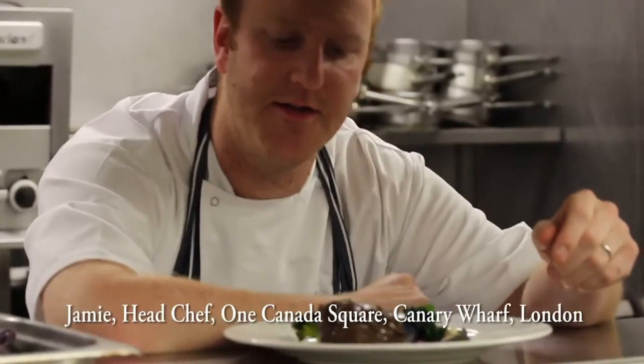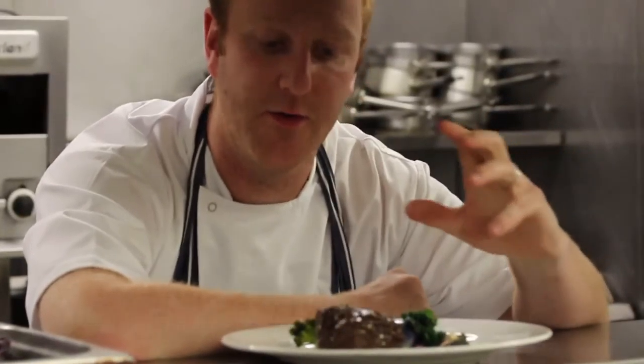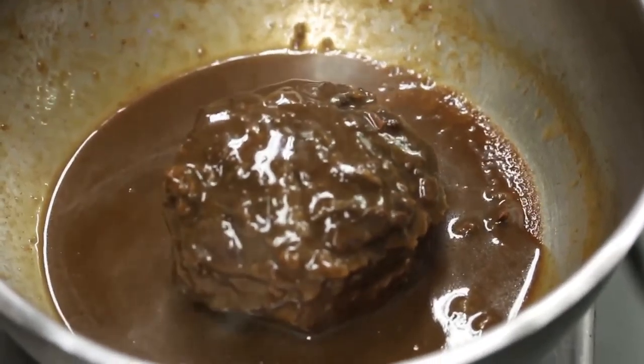So we're back in the kitchen after our supplier tour, and this is the amazing White Park beef. I was given the ox cheek — the White Park cheek to use — and we braised it in veal stock and red wine.